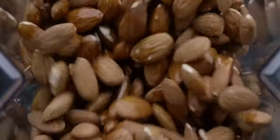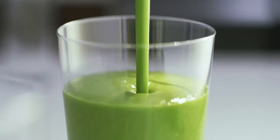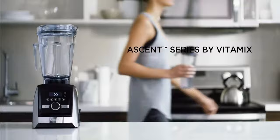So what are you waiting for? Grind tough ingredients and blend with precision. Create hot soups, frozen desserts, and so much more. Backed by a 10-year full warranty, the all-new Ascent series by Vitamix is built to last.